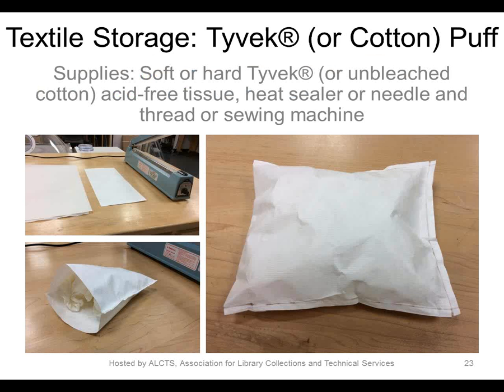This slide illustrates how we construct the Tyvek pillows or puffs, used for both interior and exterior supports. The Tyvek is first cut to size, either with a template or freehand, and then sealed on three sides with an impulse sealer. The interior is filled with unbuffered, acid-free tissue, and then the open edge is sealed. Instead of Tyvek, unsized unbleached cotton could be used with edges sewn on a machine. We have also used a sewing machine with Tyvek, especially for larger applications where the impulse sealer is difficult to use.